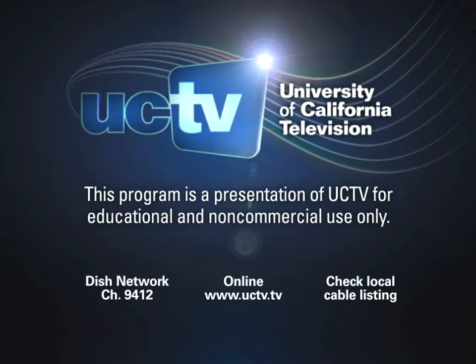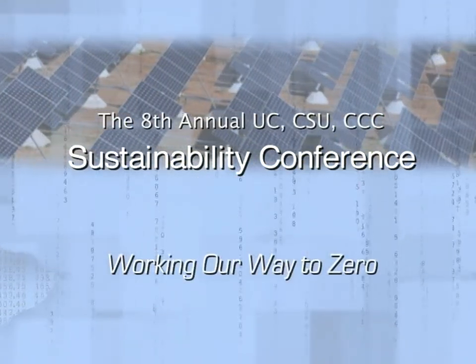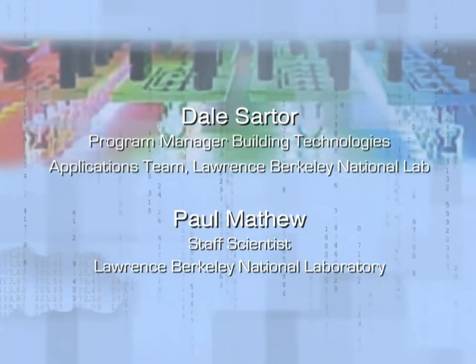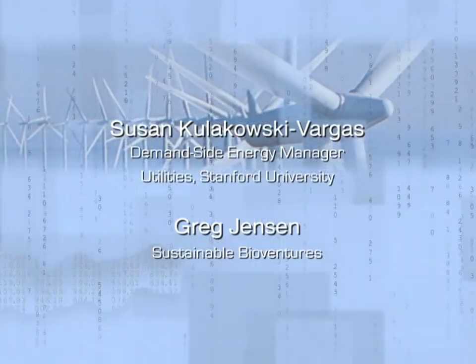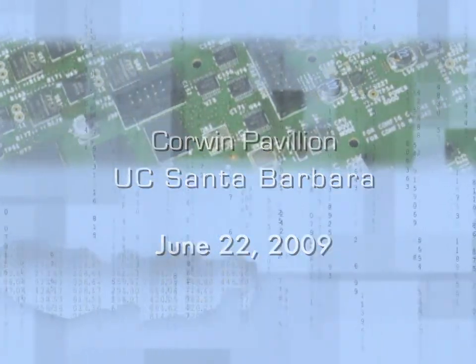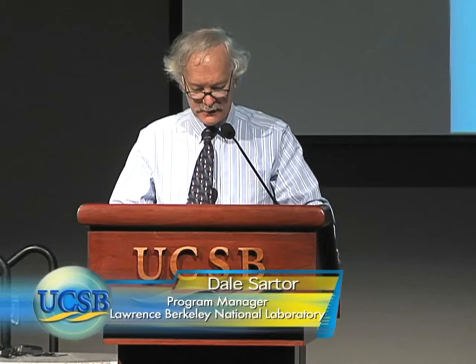This program is a presentation of UCTV for educational and non-commercial use only. Last year I made a presentation on best practices in data centers, so this year I'm going to follow that up with a presentation on applying those best practices to a case study at the Lawrence Berkeley Lab.